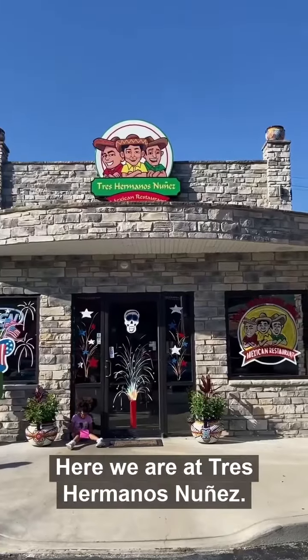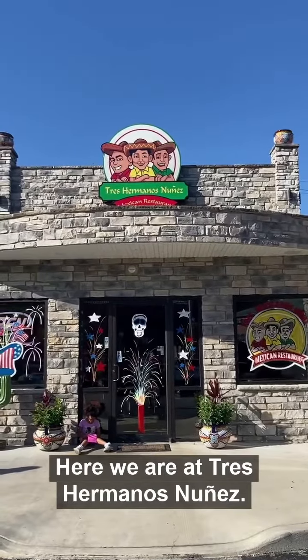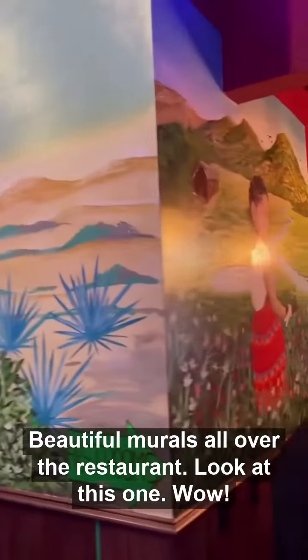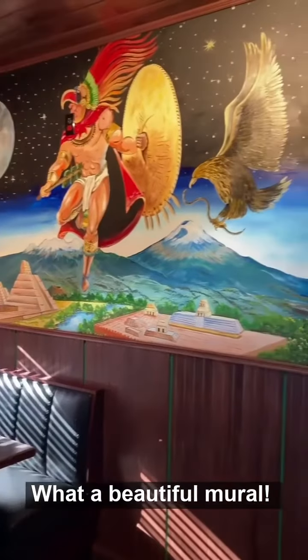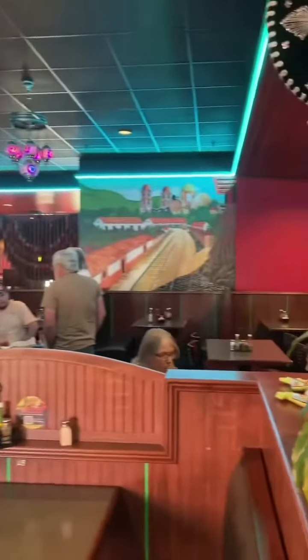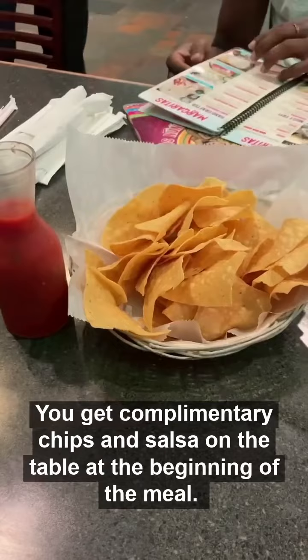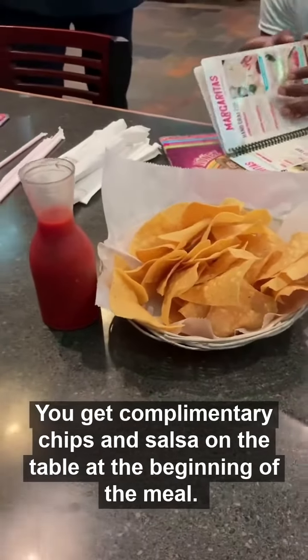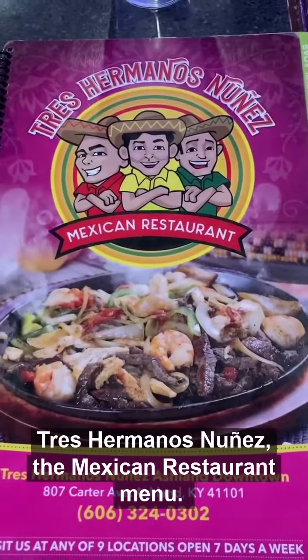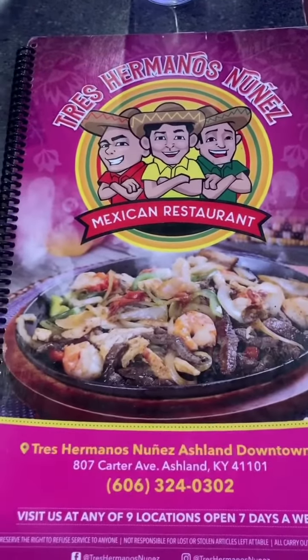Here we are at Tres Hermanos Nunez. Beautiful murals all over the restaurant. Look at this one — wow, what a beautiful mural. Here's the restaurant. You can get complimentary chips and salsa on your table at the beginning of your meal. That's Tres Hermanos Nunez.